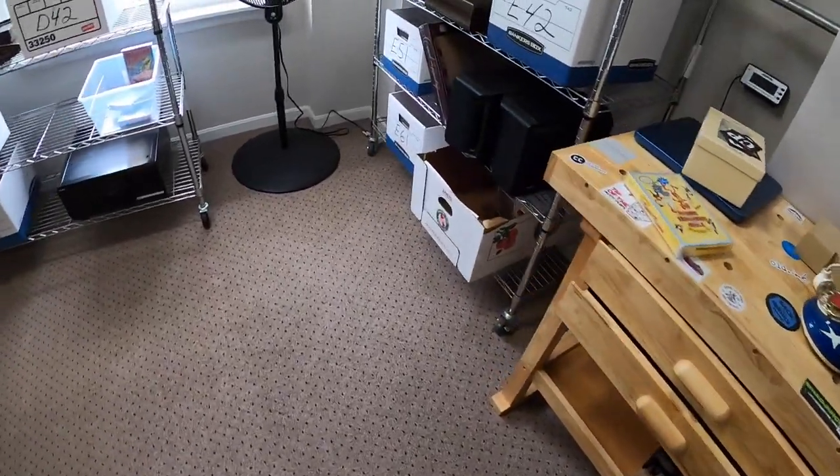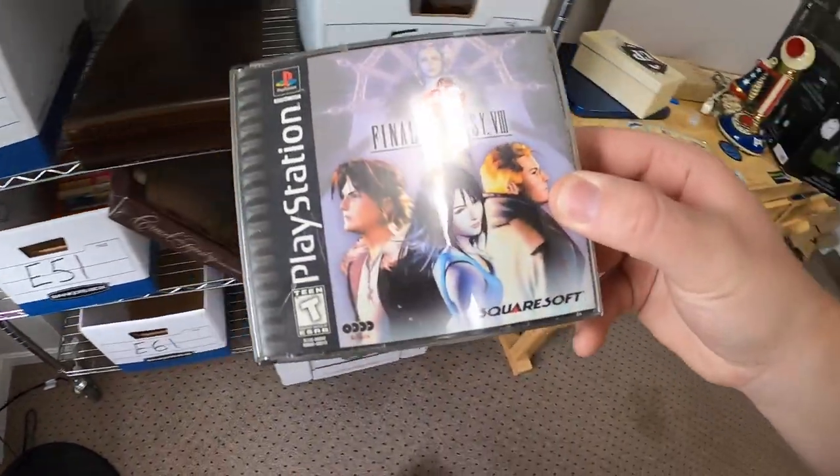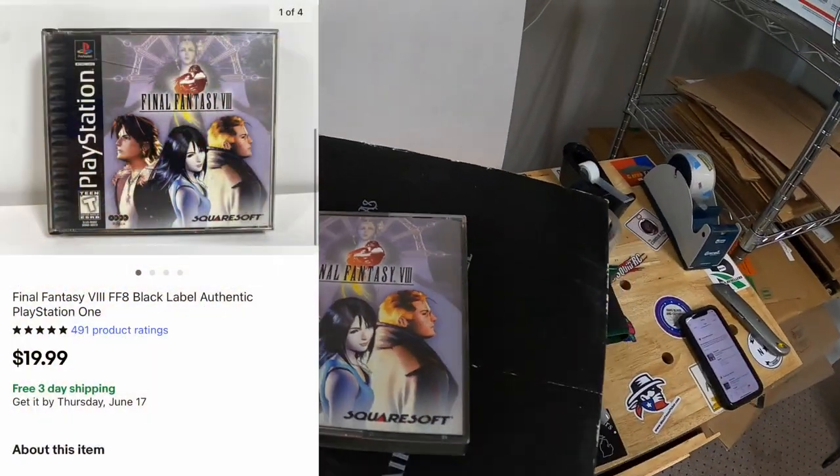Sold Final Fantasy 8 for PS1 in E51. This sold to a viewer named Christopher for $19.99 free shipping. Christopher, thanks for the business — I hope you like that game.